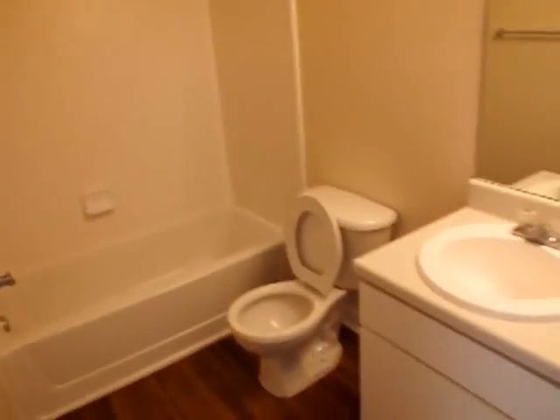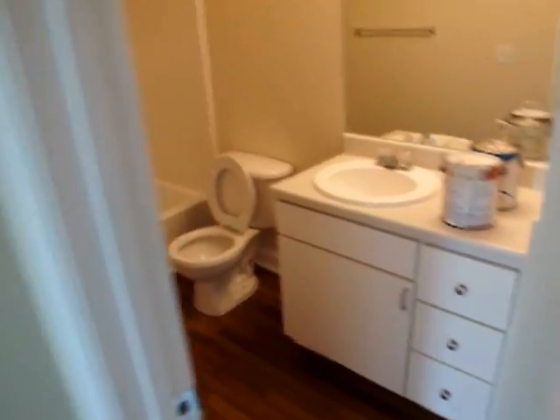And this is the master bathroom. Please excuse the paint cans — we're just finishing up the Make Ready.